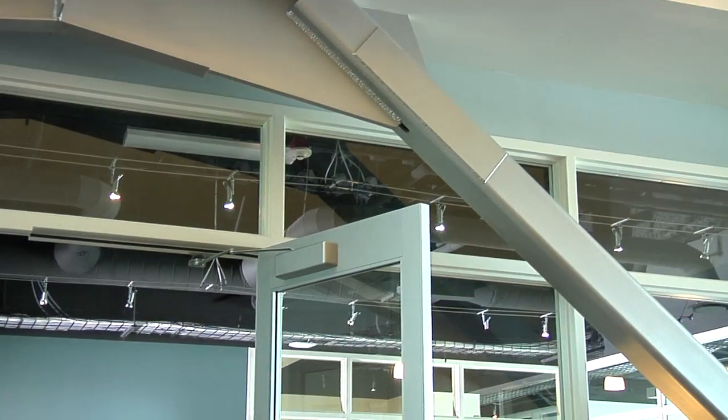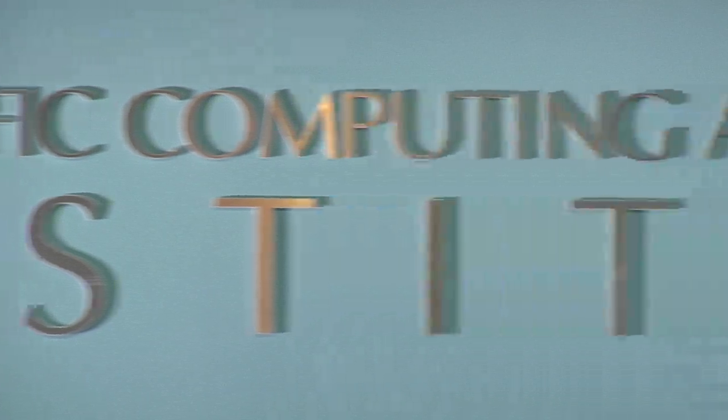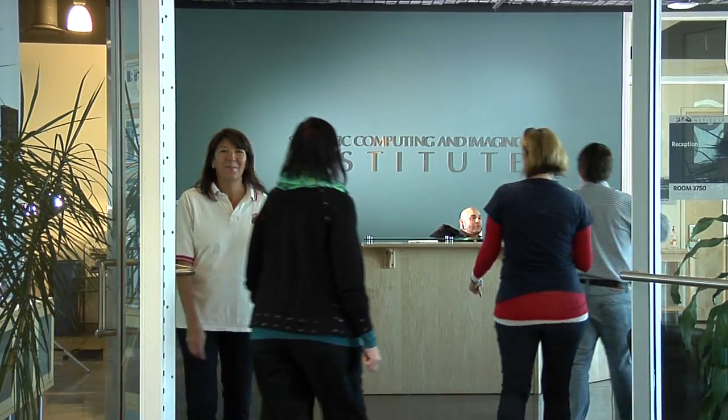The Scientific Computing and Imaging Institute, better known as the SCI Institute — an acronym which works very well in Utah — started out as a small research group. We're now over 200 faculty, staff, and students. We have core research areas in visualization, image analysis, and scientific computing, and those three areas affect so many different applications in science, engineering, medicine, business, and social sciences.